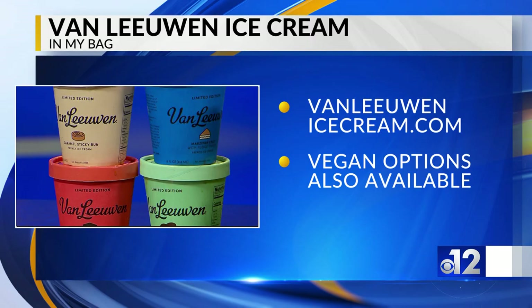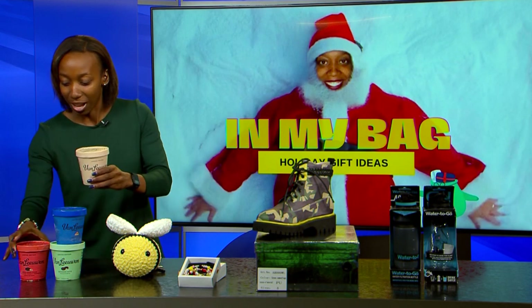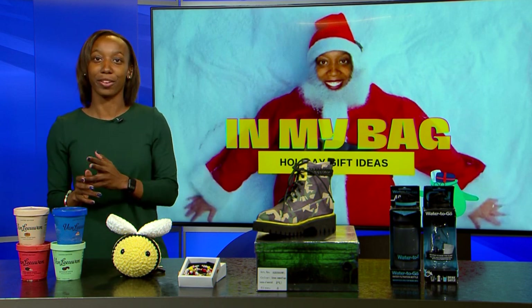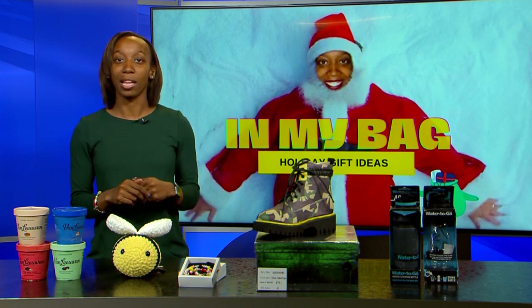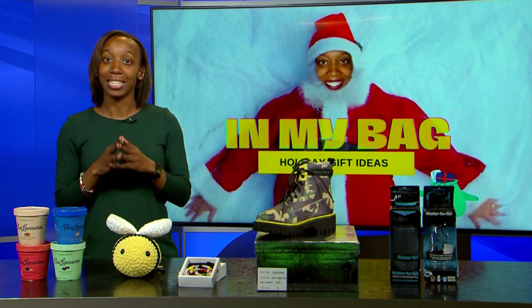First things first, this is what I think is the perfect example of treat yourself. This company, Van Leeuwen, makes ice cream. They've got caramel sticky bun, brown sugary chunk, peppermint — they've got all these different flavors. They started the company in 2008 and pretty much you can ship it wherever you need to. It comes from New York and it's mighty good.